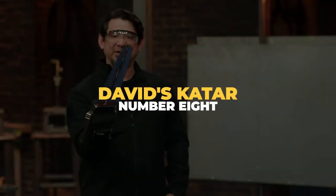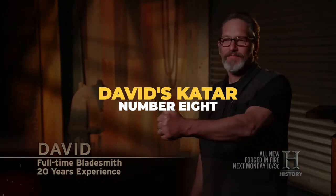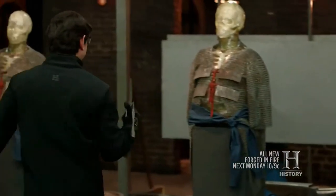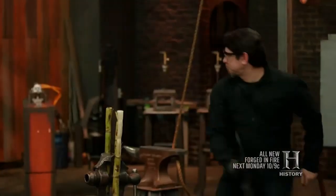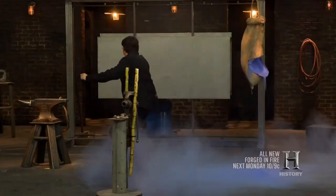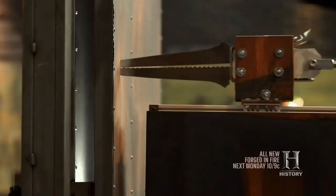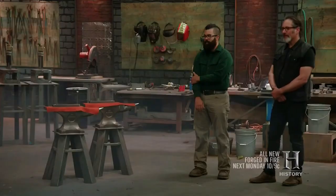Number 8: David's Qatar. David Goldberg, a full-time bladesmith with 20 years of experience, won this challenge. He drew on his extensive training and knowledge of Japanese philosophy to create a beautiful two-bladed push dagger known as the Qatar. Throughout the challenge, David used his ability to focus on the task at hand and was complimented on his practice of putting forth the best effort to result in the highest achievement possible.